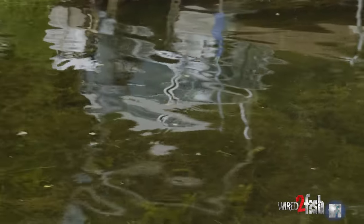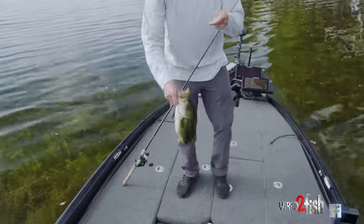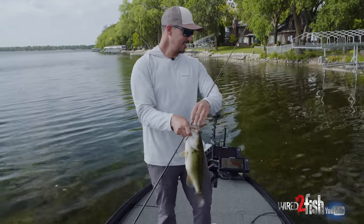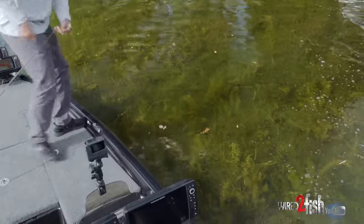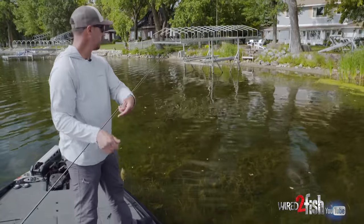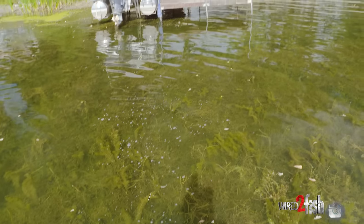Gosh, that's a little better one — that was awesome. Gosh, that's a nice one. We've just got absolutely carpeted weeds right up to that dock. You wouldn't be able to throw anything else underneath there but a frog, and that thing was in about a foot of water up there in the shade. Perfect dock to be throwing a frog on.